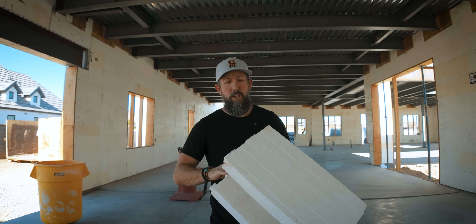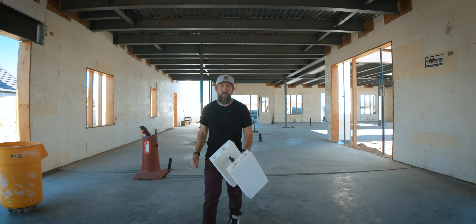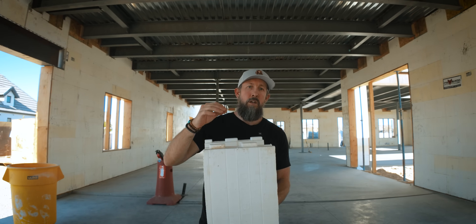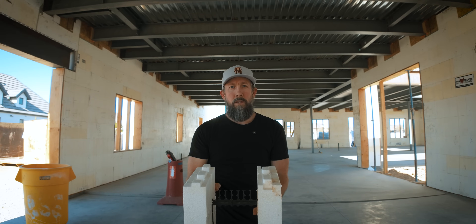For those of you who are not new to the channel, you've seen these before. For those who are new, this is ICF — it's all around. You can see it throughout this house here at Liberty Estate. These stack on top of each other like Legos. They lock into place, and in between here we have these ridges where rebar gets stacked. Once that is all put into place, they fill this center cavity with concrete.